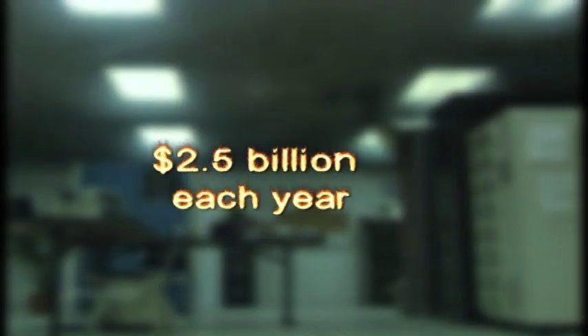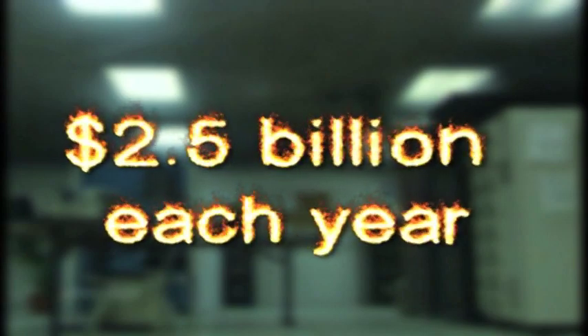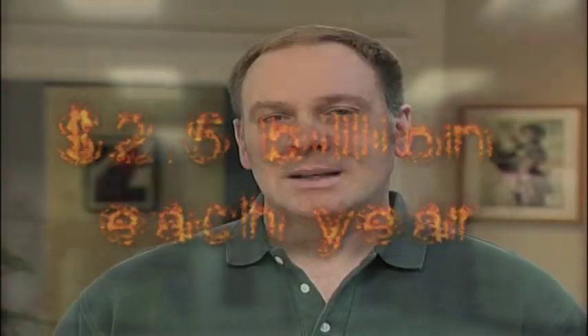National statistics show that fires result in over $2.5 billion of direct property damage every year. What's even more critical, though, is the cost from lost revenue and productivity when operations are down for an extended period, resulting in catastrophic losses.